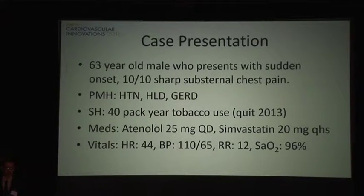He presented in the evening. At home he was on atenolol and simvastatin, and also on a PPI. His vitals in the emergency room showed bradycardia with a heart rate of 44. Blood pressure, respirations, and oxygen saturation were all normal.